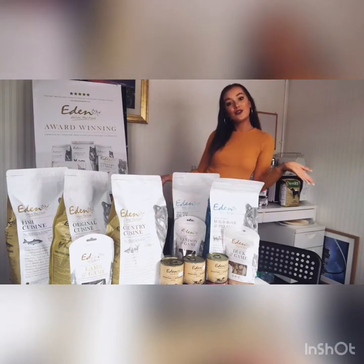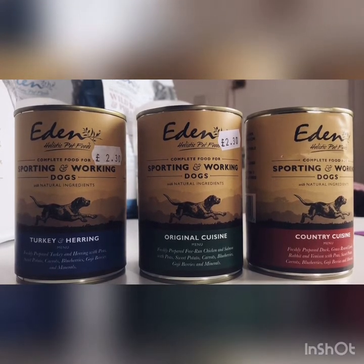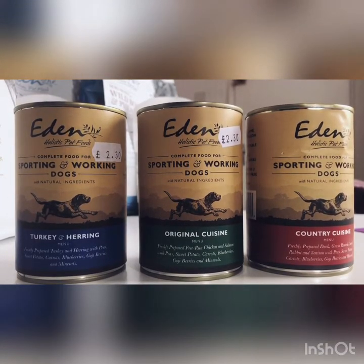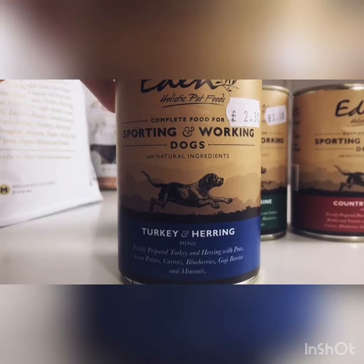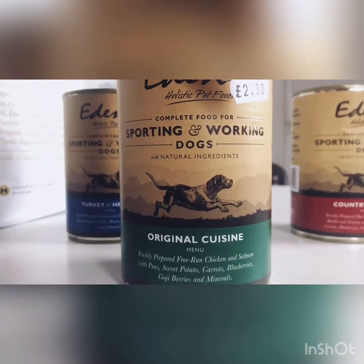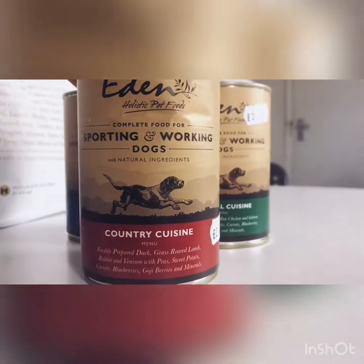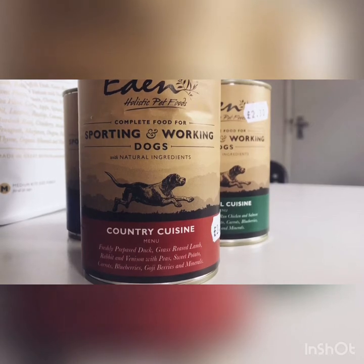So first we're going to have a look at the Eden wet dog food, which is available in three different flavors. All of these are filled with fruit and vegetables, vitamins, minerals, and herbs, and they are all grain, gluten, and white potato free. The flavors are: turkey and heron original cuisine with free-run chicken, salmon, peas, sweet potato, carrots, blueberries, goji berries, and minerals; and country cuisine, which is duck, grass-reared lamb, rabbit, venison, peas, sweet potato, carrots, blueberries, goji berries, and minerals.